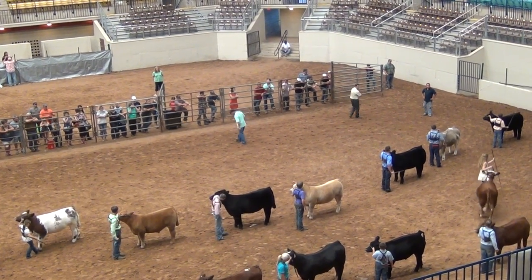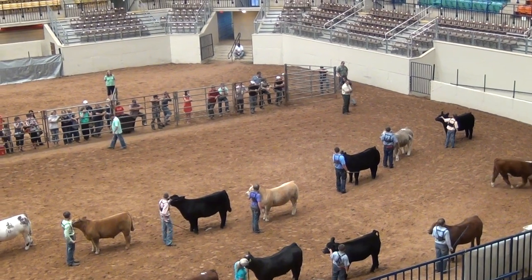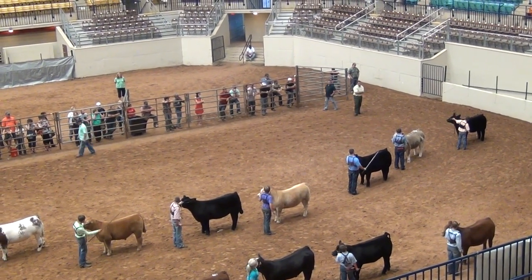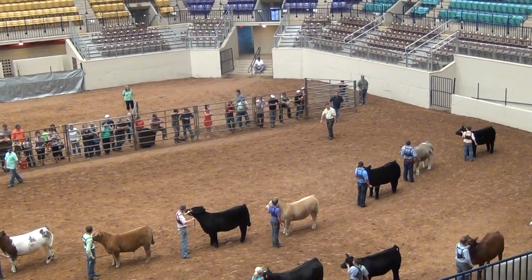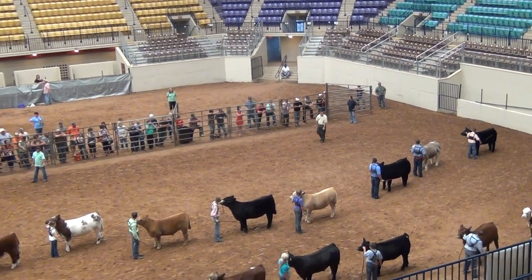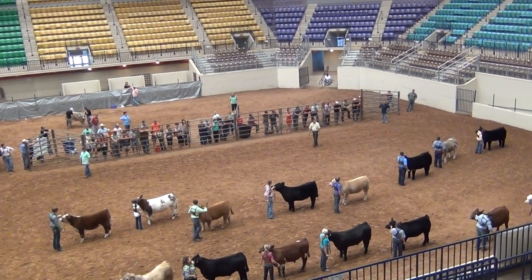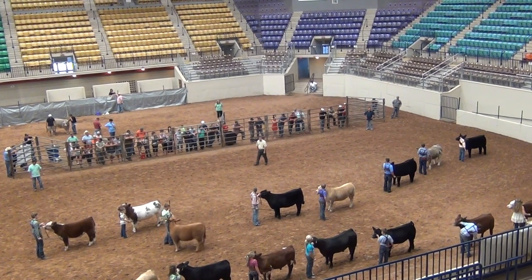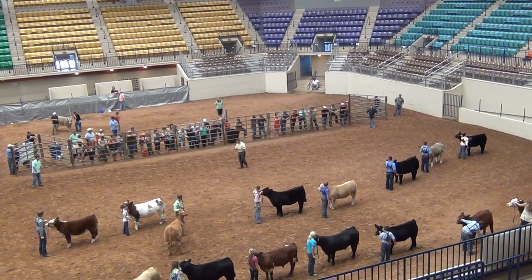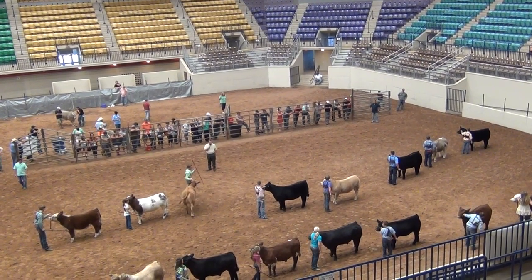Chris Mullenix judges shows all over the country — one of the foremost livestock evaluators in the world, the high point individual at Louisville back in the early 90s, and national champion himself in college. So certainly very well-versed and skilled in this profession. We'll see what he has to say about this top five.